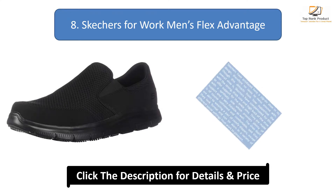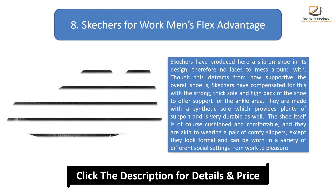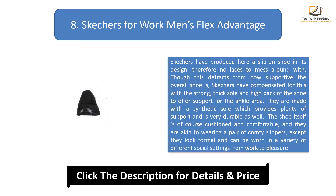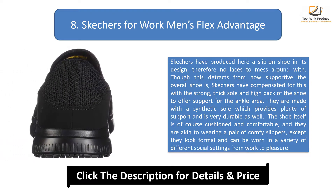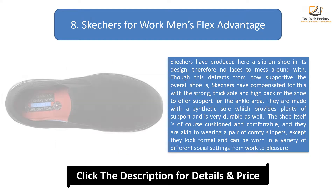Number 8: Skechers for Work Men's Flex Advantage. Skechers has produced a slip-on shoe in its design, so there are no laces to mess around with. Though this detracts from how supportive the overall shoe is, Skechers has compensated for this with a strong, thick sole and high back to offer support for the ankle area. They are made with a synthetic sole which provides plenty of support and is very durable.